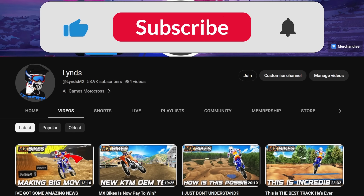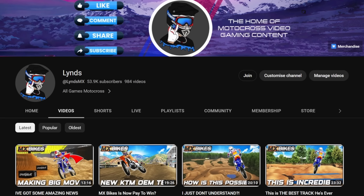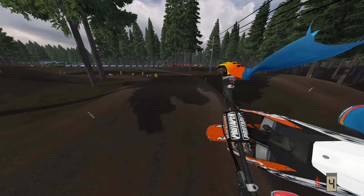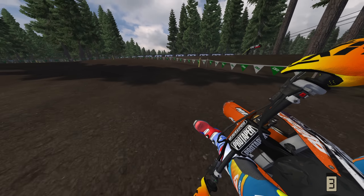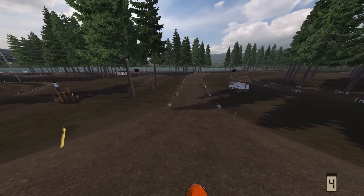Whilst I've got your attention you may as well subscribe to the channel, it's just one click of a button and it puts a big old smile on my face. Hope you enjoy the rest of the video. What I will say, which is something that's become a bit more apparent to me as of late, is I'm no longer using reshade on this game. There's some parts of the track that are quite dark which can be a little bit difficult to spot with all of the shadows.